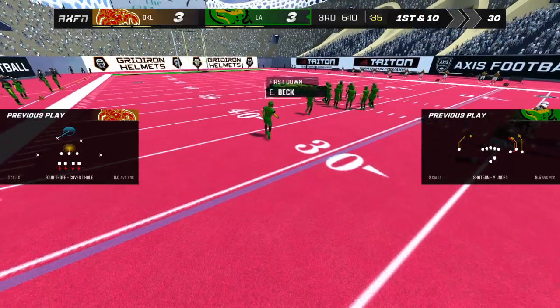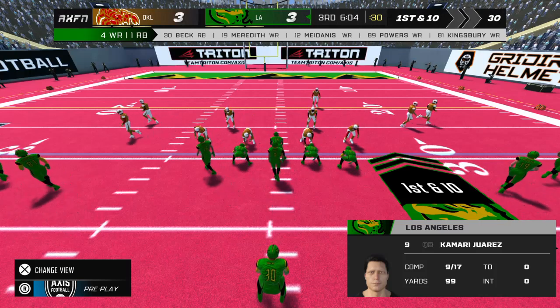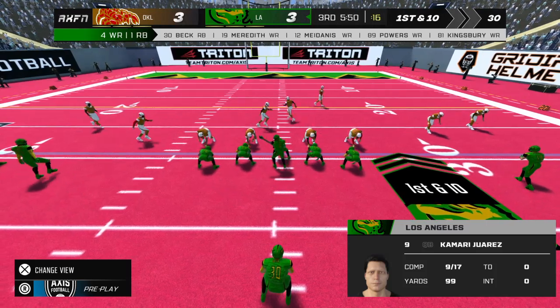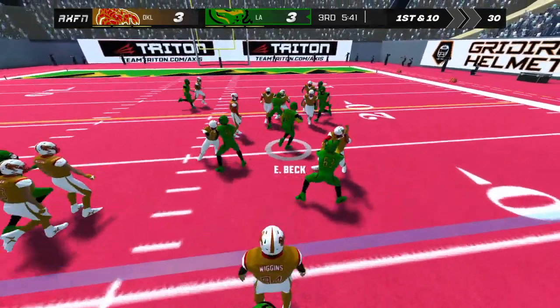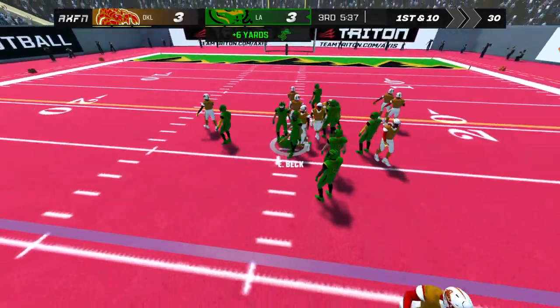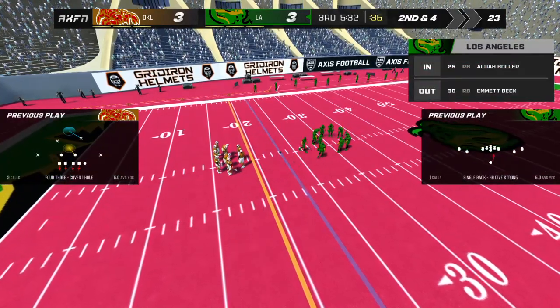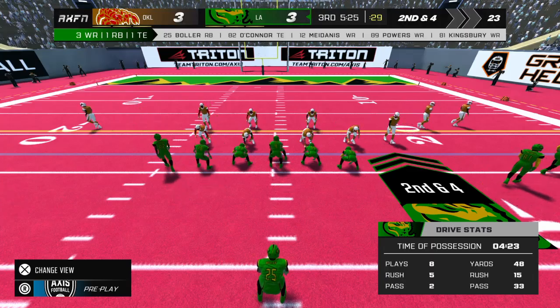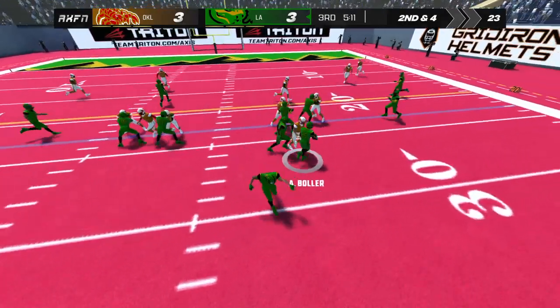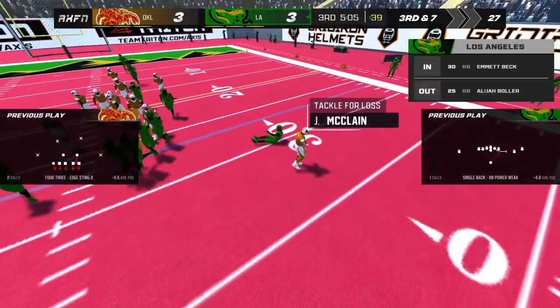Let me tell you, Dave — hearing those chains move is one of the best sounds to the offense. He hands it to the runner. Second down — and he's brought down by number 73. Third down.